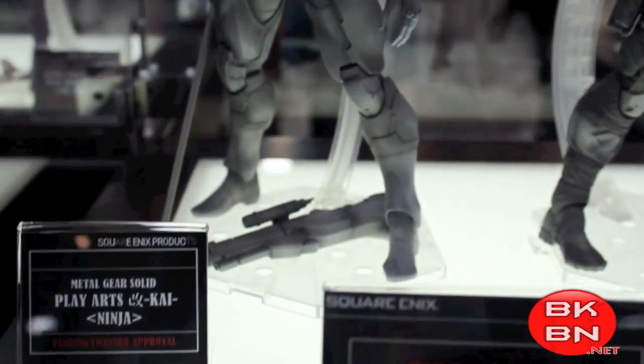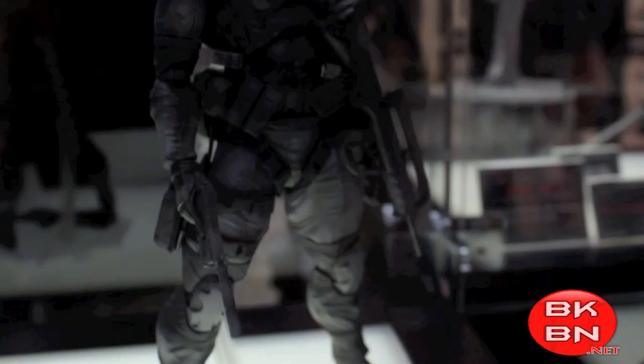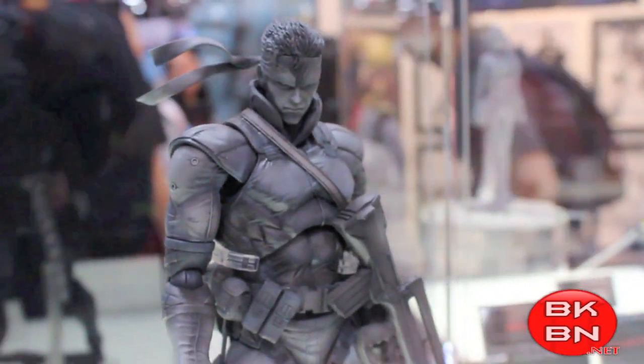And then we got some of the Vanquish — actually, this is Metal Gear Solid right here. Metal Gear Solid, with a Solid Snake. They look amazing.